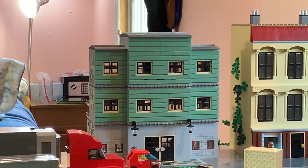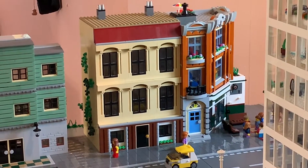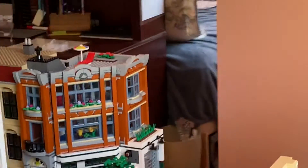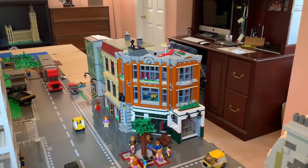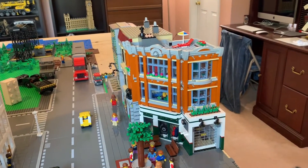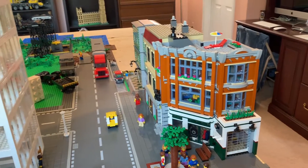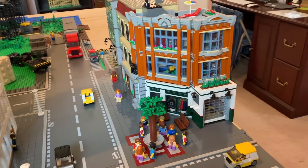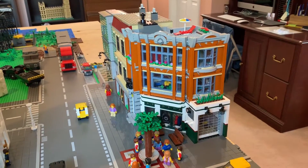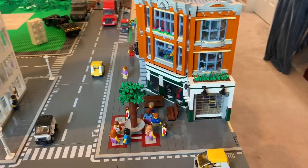Moving on, this is a boring old apartment — nothing special. Next, this is the library that has a lot of books and whatnot in it. Alongside the library is the corner garage, which is changed from what the set used to be. If you know what the corner garage set is, you'll notice it doesn't have the gas station on the front, because these cars are electric so it made no sense. I also didn't really like the look of the gas station. Instead, I have a tree and plaza with benches for people to gather around.